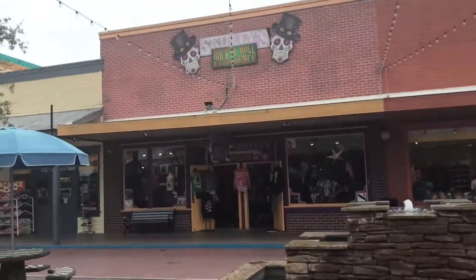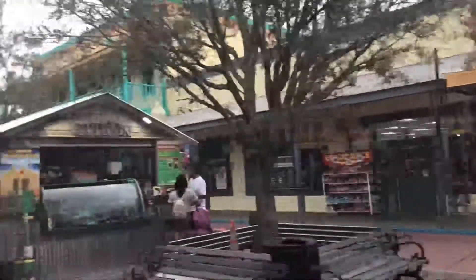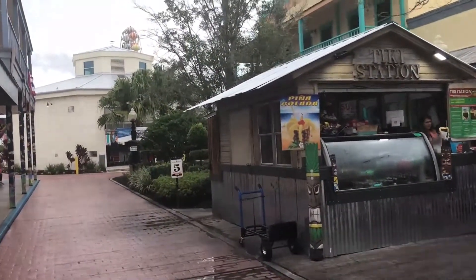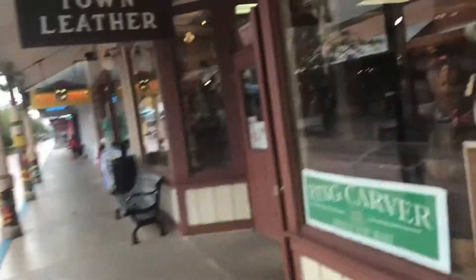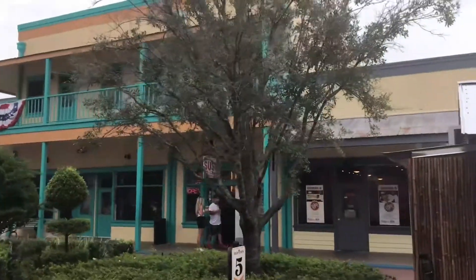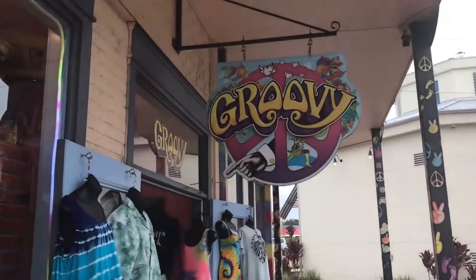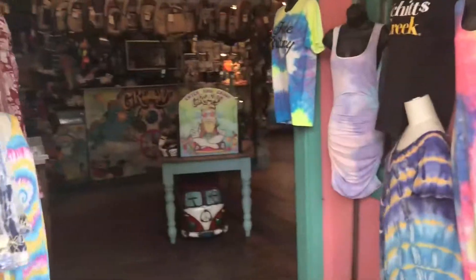Across the street is Scully's Rock and Roll Experience — a really cool rock and roll store, almost like a heavy metal Hot Topic. In the middle here is where you can get a piña colada inside a hollowed-out pineapple, which is always fun and exciting. Got an Old Town leather shop for your personalized leather and ring carving needs. And there's a wonderful hippy-dippy groovy store to get all your groovy needs.